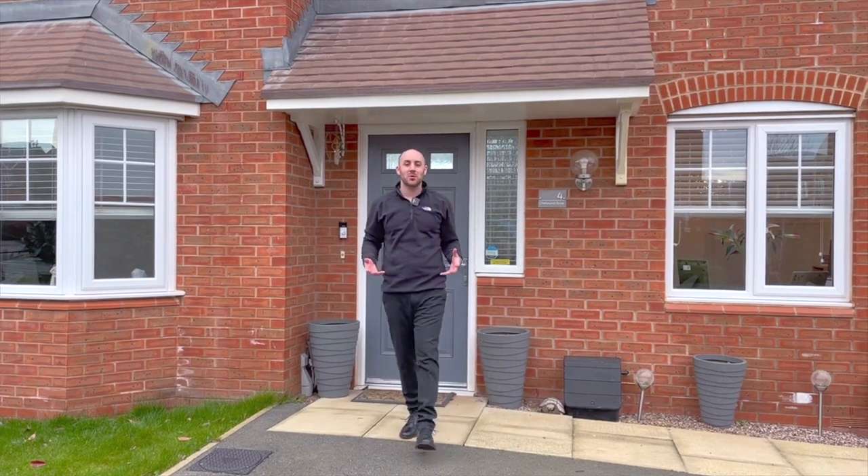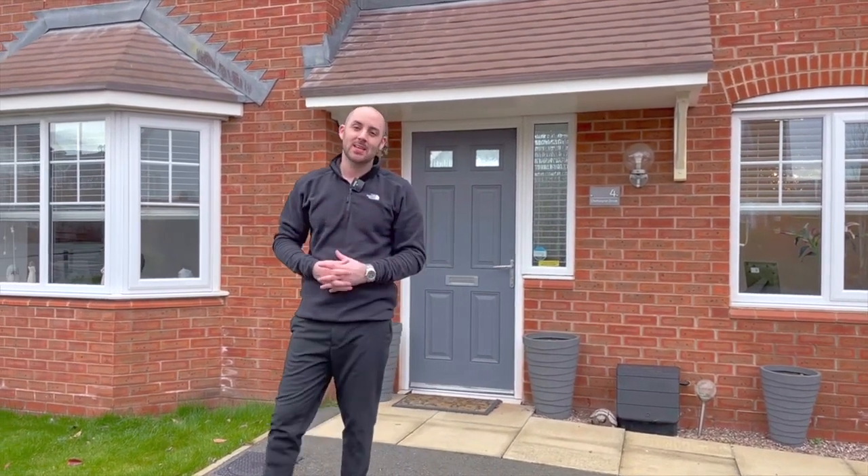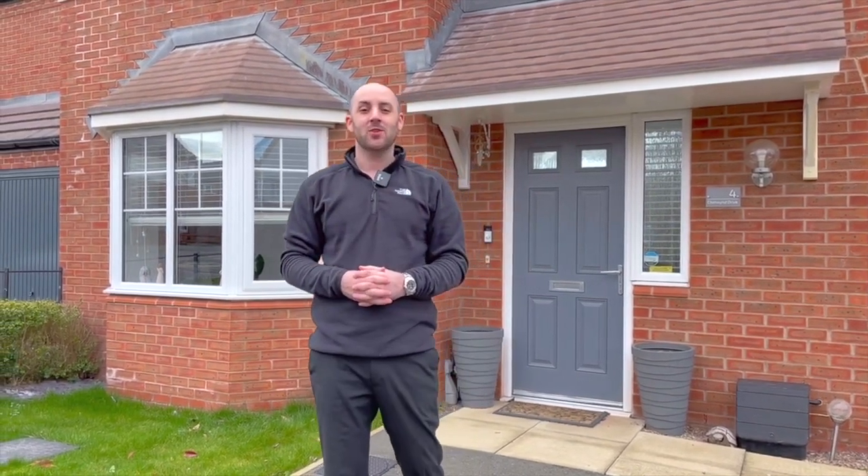A four bedroom detached property finished to an exceptional standard, still with four years left on the NHBC warranty. For more information or to book a viewing, please feel free to contact us on the details to follow. Take care guys.